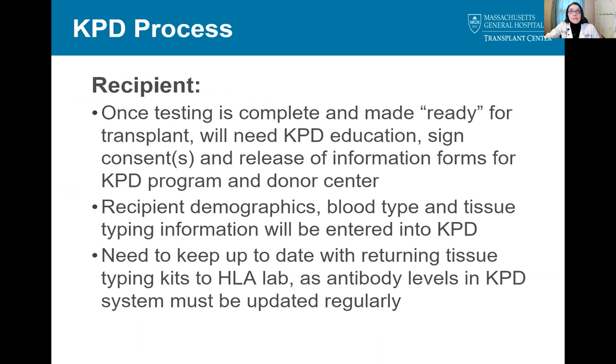On the recipient side, the first step is similar. The recipient needs to complete all testing required to be considered ready for transplant. The recipient then also completes this KPD education, signs their consent form, and signs release forms so that we can provide information to the KPD program and ultimately to the donor transplant center where their kidney will be coming from. The information shared about recipients is less than on the donor side — just their demographic information including insurance, blood type, and tissue typing information. It is very important that recipients in the paired exchange stay up to date on returning tissue typing kits to the HLA lab at Mass General, as antibody levels in the KPD system need to be updated on a regular basis to remain active in the system.